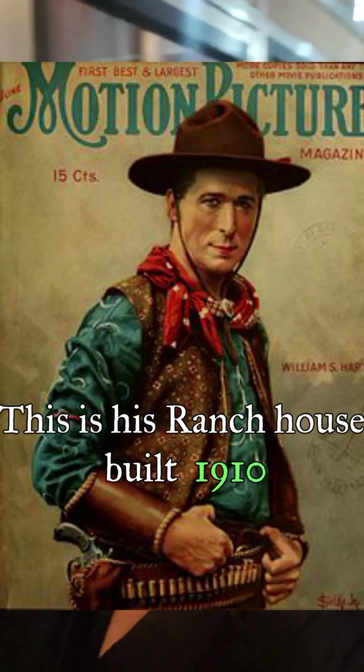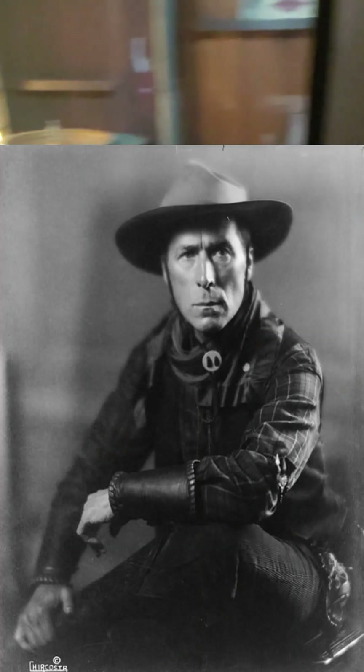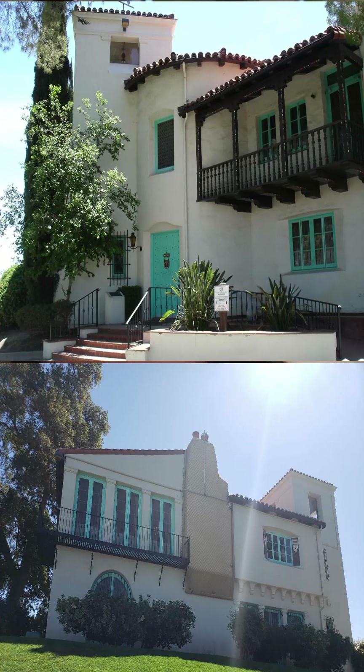Here we go, this is William S. Hart Park. This used to be where he stayed while they were building his mansion that we're going to go to next. After he built his mansion, this became like a guest house.